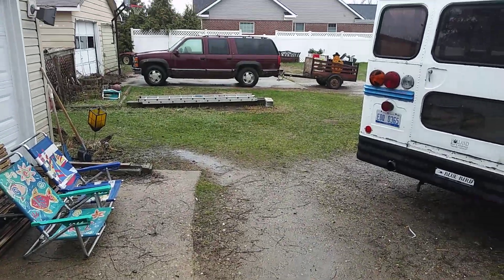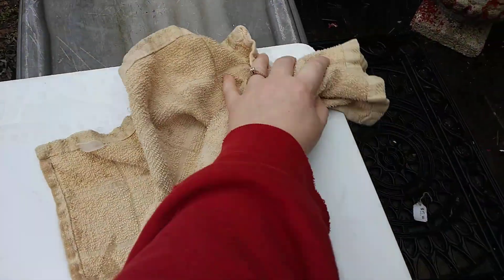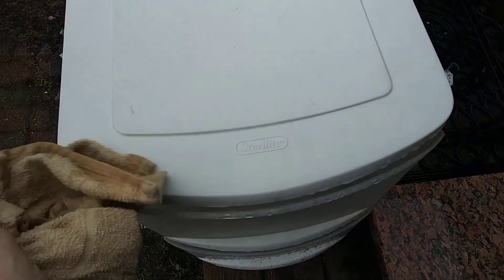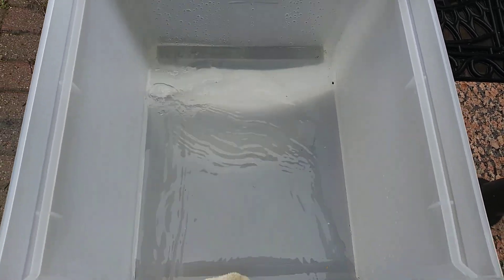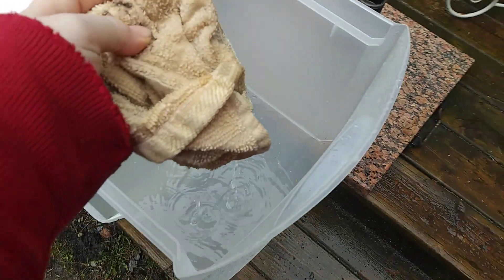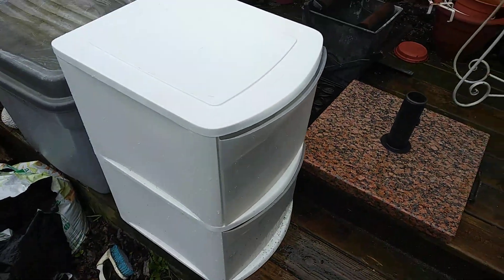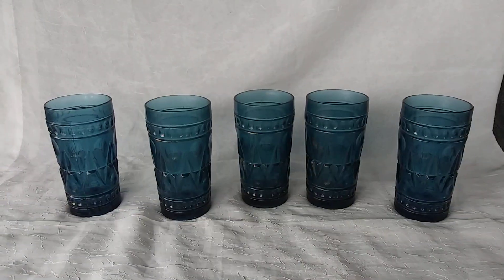Hey guys, welcome back — it sucks outside, it is currently raining. We have not even unloaded the trailer but I did set this out for a porch pickup and it just keeps raining. I'm trying to keep it as dry as I can. It's a six dollar porch pickup for something we garbage picked, so whatever. I'm trying my hardest to keep this as dry as physically possible — I should probably just dump it. At least it's clean now! That is out for a six dollar porch pickup, crossing my fingers she shows up at some point.